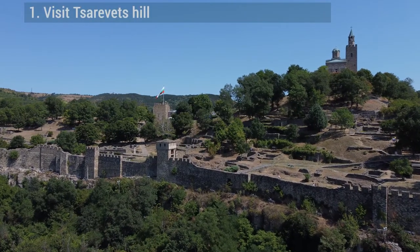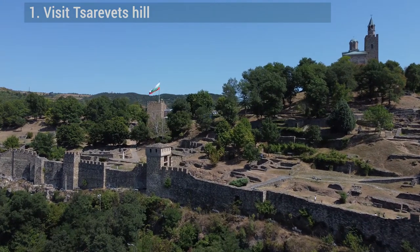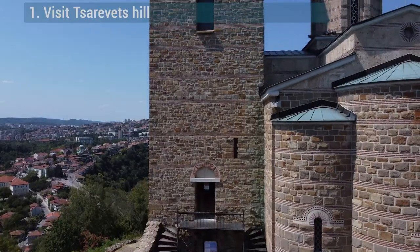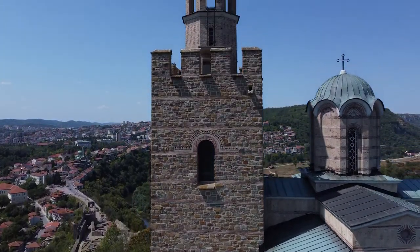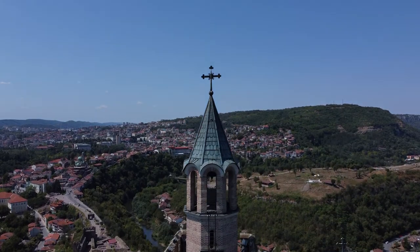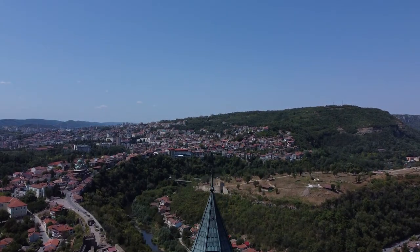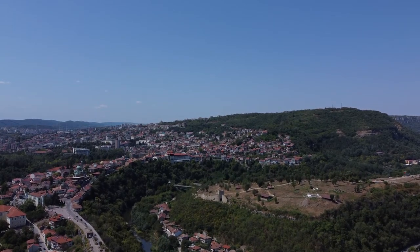Visit Tsarevets Hill with its medieval fortress. During the two centuries when Veliko Tarnovo was the Second Bulgarian Empire's capital, Tsarevets Fortress was the most important of Bulgaria's castles. Perched atop Tsarevets Hill, this glorious stronghold is incredibly well preserved. It's without question one of the absolute top things to see in Veliko Tarnovo and a major tourist attraction in Bulgaria.